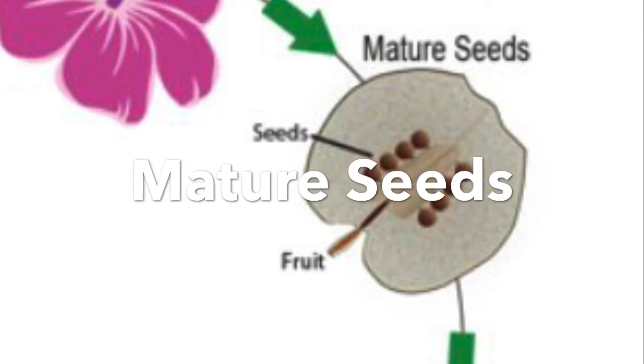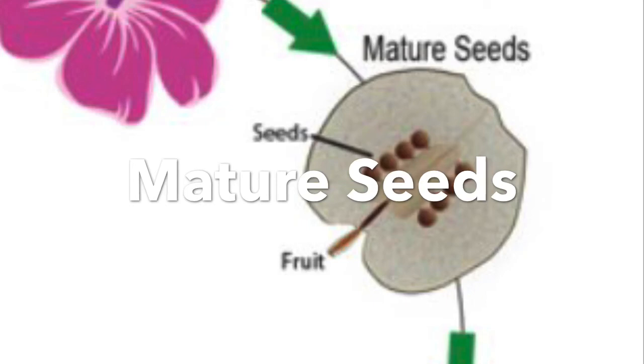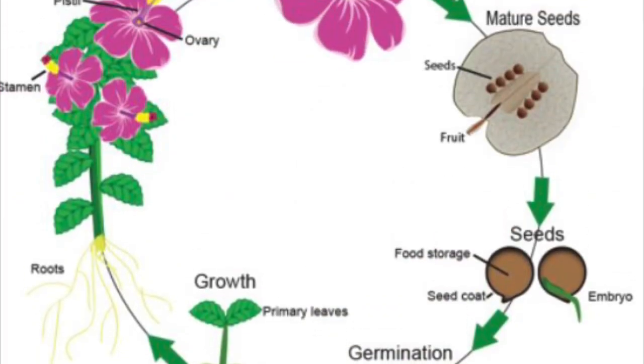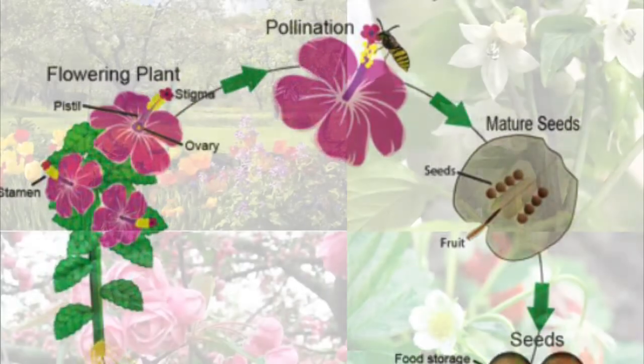From seed, to germination, to growth, to flowering plant, to pollination — and then the flower will grow, and it will do the same thing. And that is the cycle of flowers.